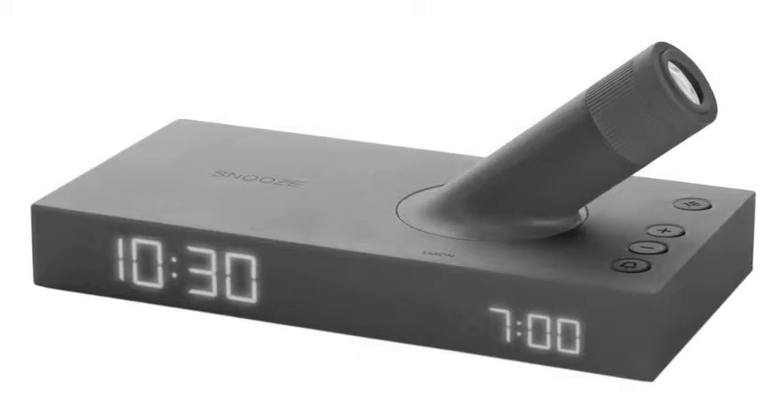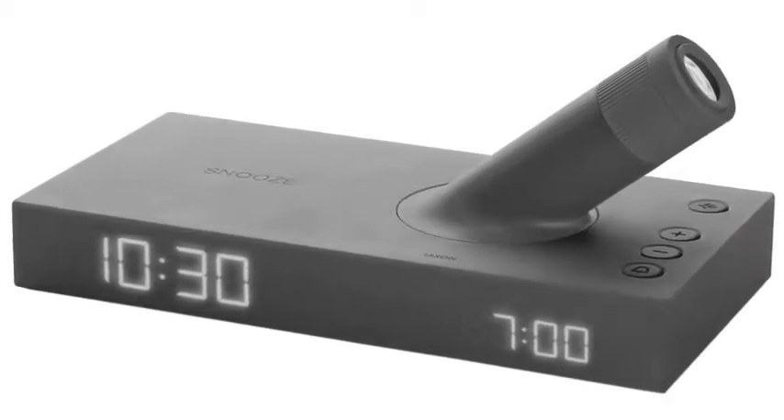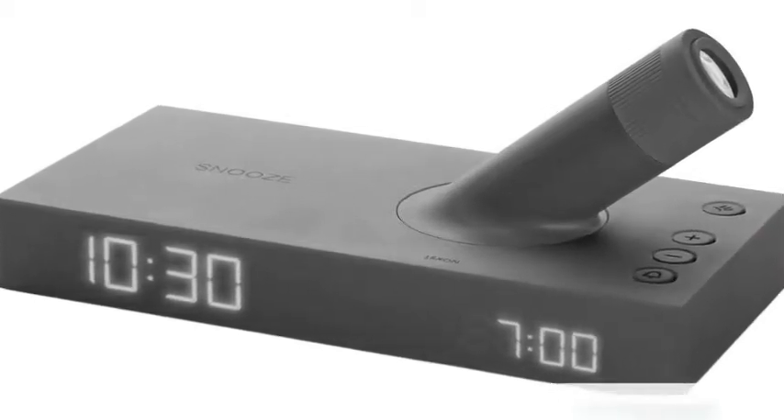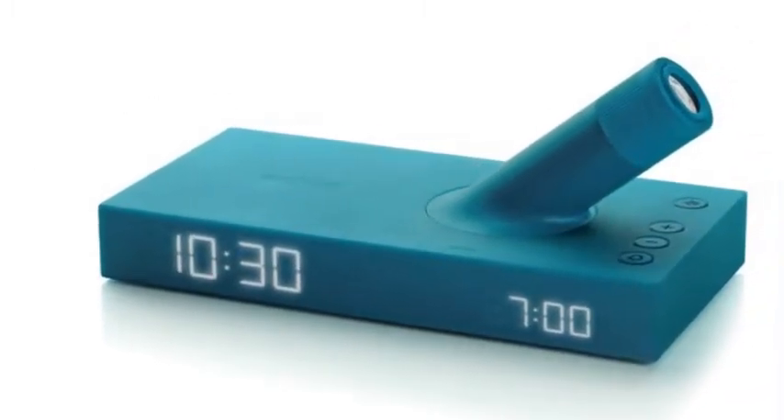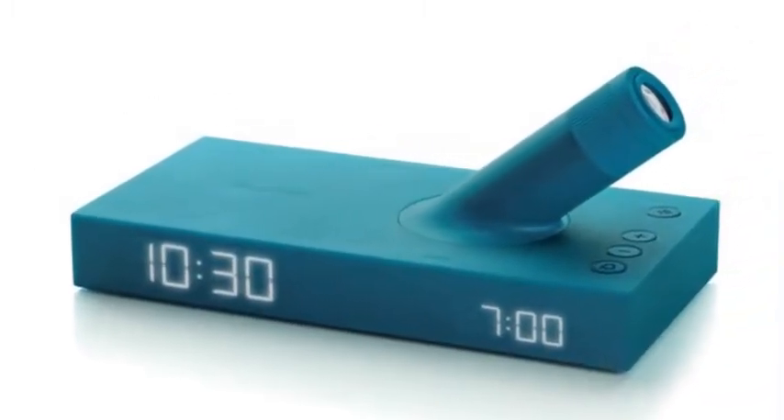Features include: time, alarm time, time projection, automatic dimmer, rotation projector, DC adapter plus emergency batteries, and power outage support.